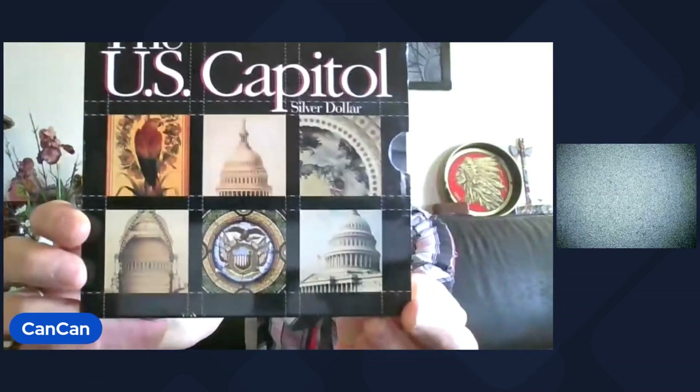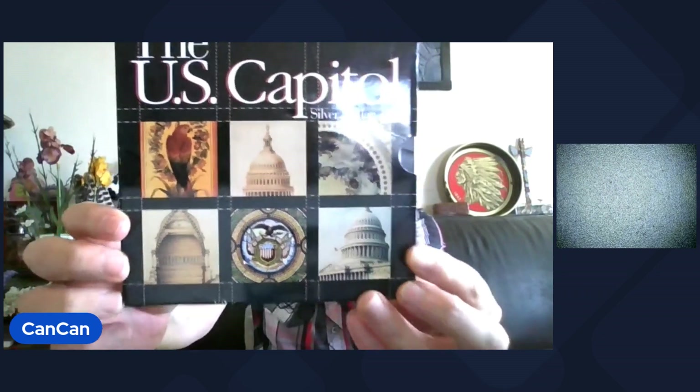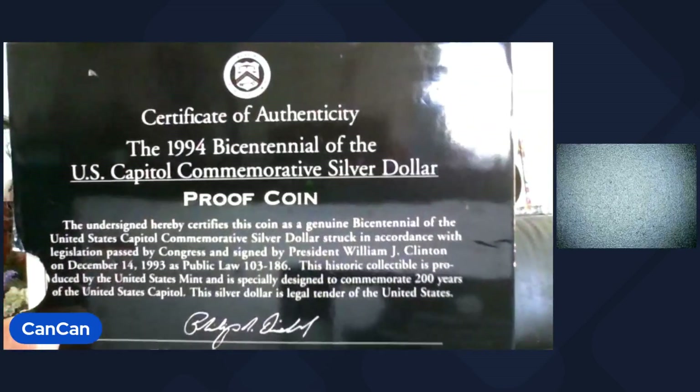Lot 27 is the U.S. Mint — this is 90% silver, the U.S. Capitol Silver Dollar. 1994 Bicentennial of the U.S. Capitol Commemorative Silver Dollar with original government packaging. There is the COA and the specs. San Francisco Mint, 90% silver.